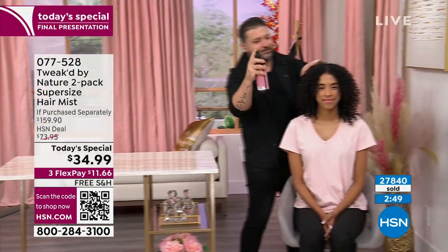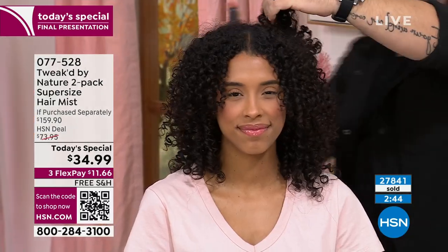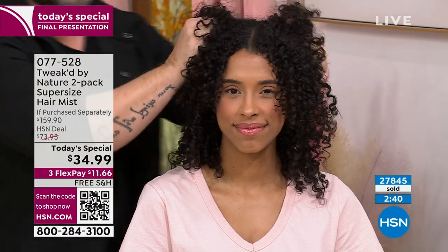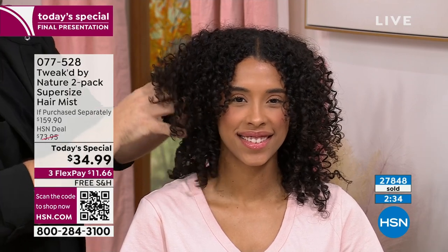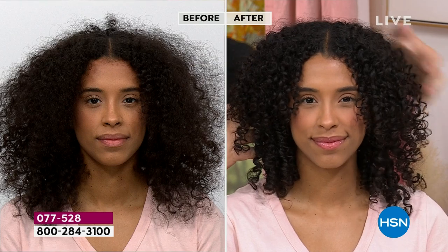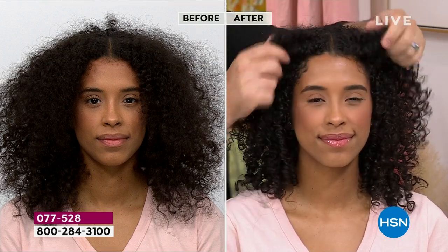It's pH balanced and seals the cuticle — that's how you get that mirror-finish shine. Most products are set at neutral pH, so they close the cuticle a little, but a couple of hours later it opens again — that's why your hair gets tangled and breaks. The bamboo green tea is flying out the door — 700 left now.